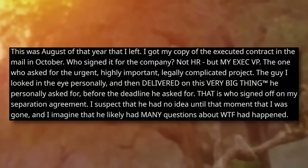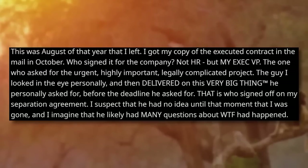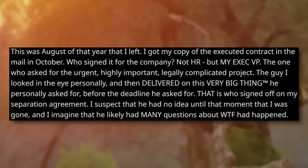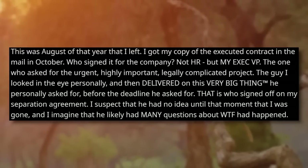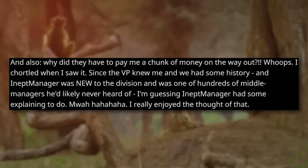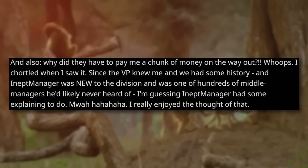Part 5: Karma begins. This was August of that year that I left. I got my copy of the executed contract in October. Who signed it for the company? Not HR, but my exec VP — the one who asked for the urgent, highly important, legally complicated project. The guy I looked in the eye personally, and then delivered on this very big thing before the deadline he asked for. That is who signed my separation agreement. I suspect he had no idea until that moment that I was gone, and I imagine he likely had many questions about what the frick had happened — and why they had to pay me a chunk of money on the way out. Since the VP knew me and we had some history, and the Inept Manager was new to the division and was one of hundreds of middle managers the VP had likely never heard of, I'm guessing the Inept Manager had some explaining to do.